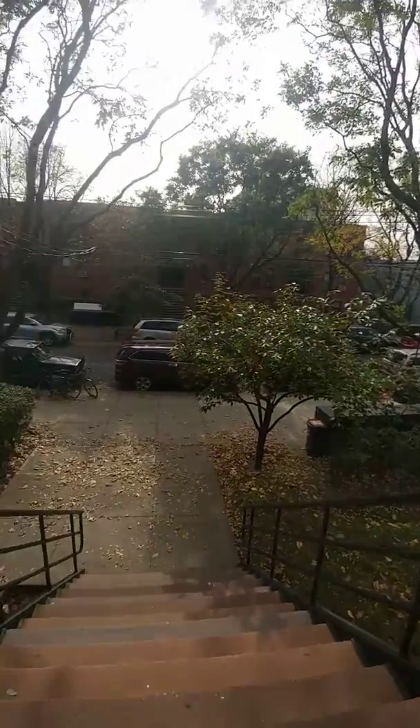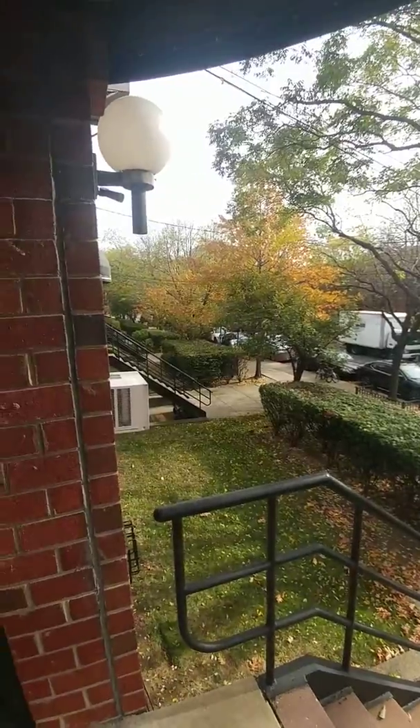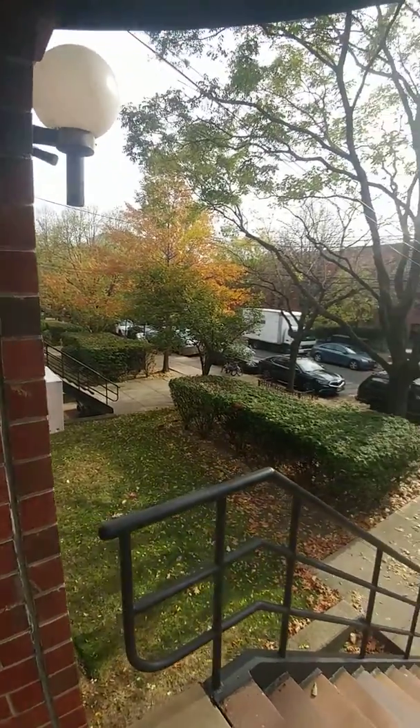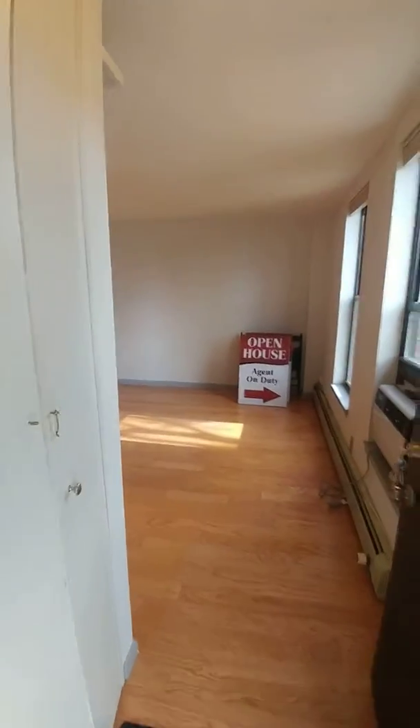51 President Street is a condominium in Brooklyn, New York in the Columbia Street Waterfront District. It's located on a quiet tree-lined street with a park and a neighbor community garden on the block.